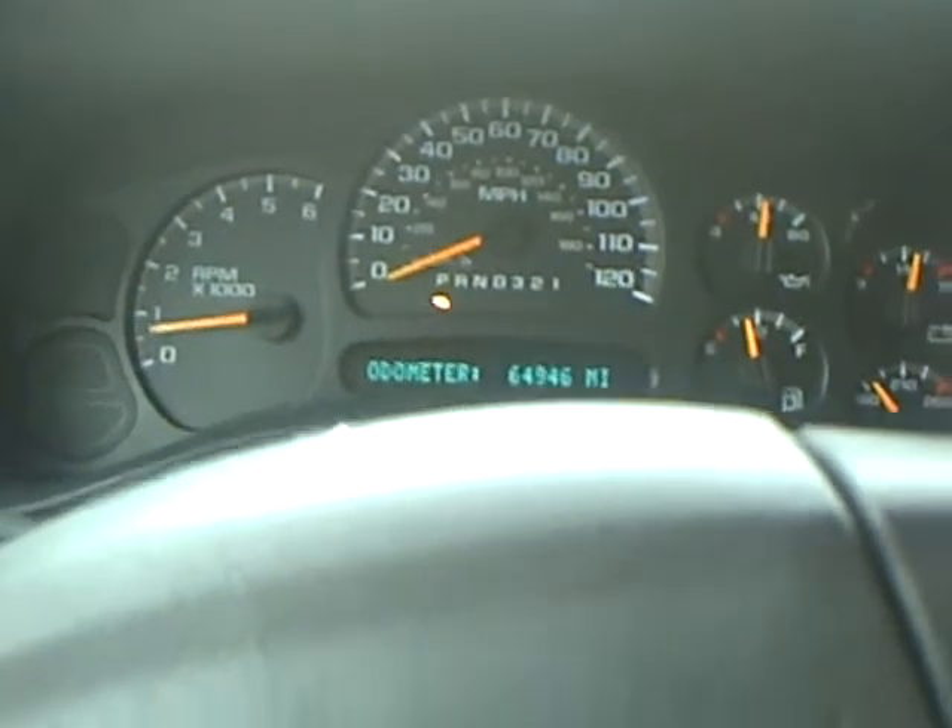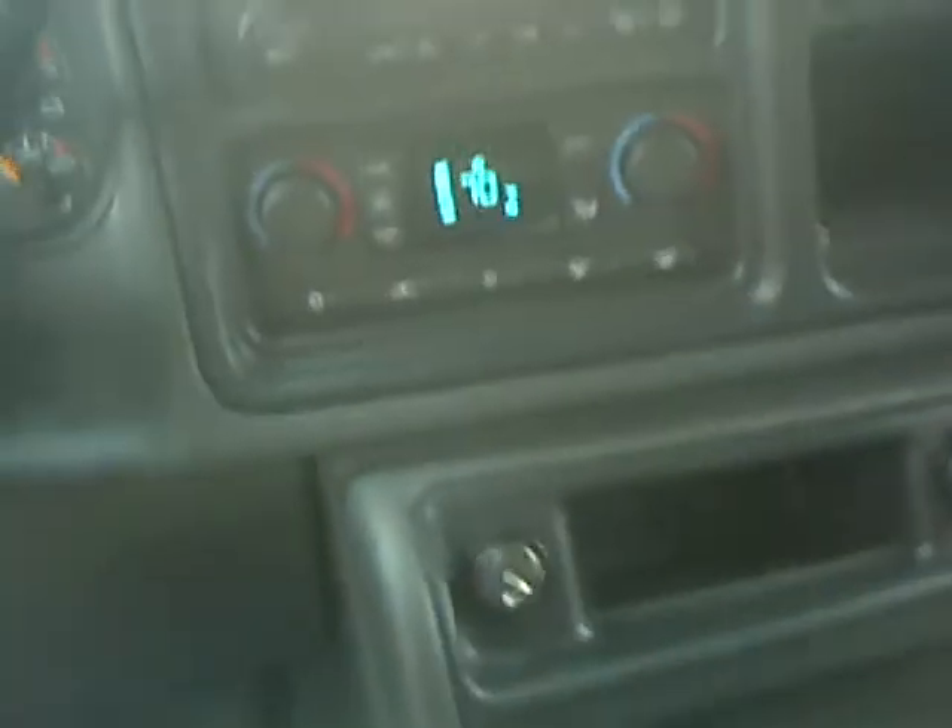This truck's got 64,946 miles on it — not a lot of miles. Your auto four-wheel drive is right up here along with your four-wheel drive system, and it's got power mirrors, power windows, power locks, steering wheel controls, and the driver information center.